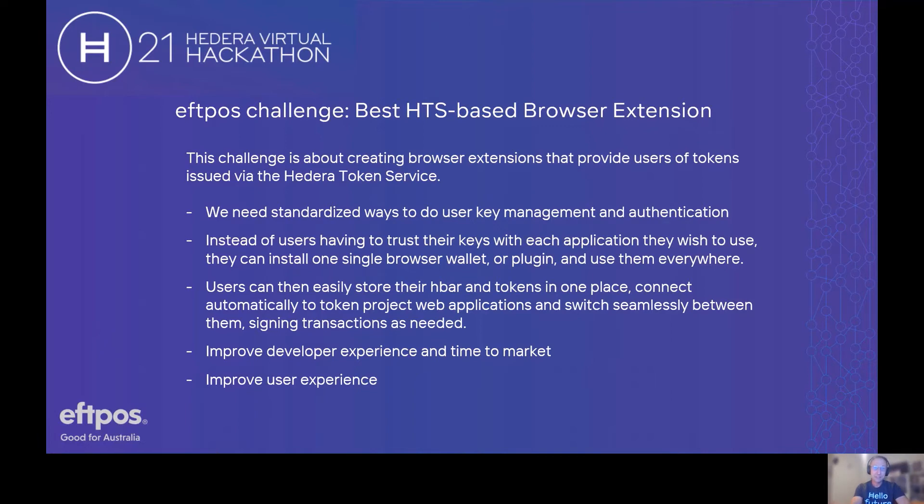Think of the great success that Ethereum has had with ERC-20 tokens — this can arguably be attributed to MetaMask, one of the most important projects on that network. With MetaMask, users can easily store their cryptocurrency and tokens in one place, connect automatically to token web applications, switch seamlessly between them, and respond to signature requests as needed. Instead of every application developer having to build, test, and audit a key management solution, they can use a standard one from the community. And instead of users having to trust their keys within each application they wish to use, they can install one single browser wallet or plugin and use it everywhere. This reduced friction certainly improves both developer experience and time to market, but also user experience.